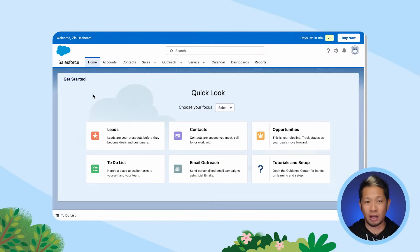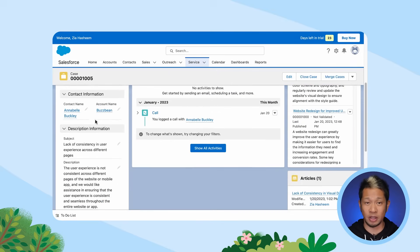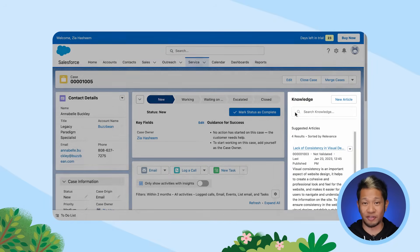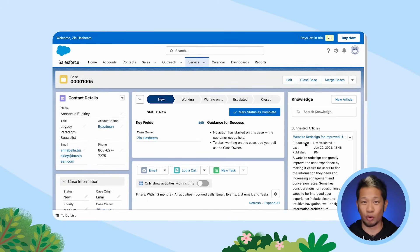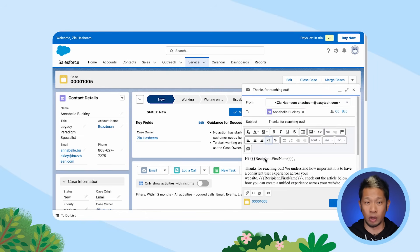We just won all those customers — but how do we keep them happy? That's the magic question. Let's head to our customer service tool. Here, you can manage all your support cases. Your team can open a customer's profile and see how they've interacted with your company in the past, so when a customer reaches out for help, they have all the info they need to support them right there. Check out these knowledge articles — not only can your team use them to find answers fast, but your customers can also use them to get answers on their own. You can also seamlessly integrate your email support channel so you can track all your communications in one place.